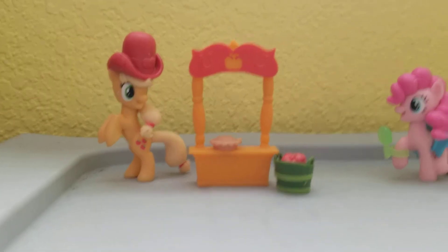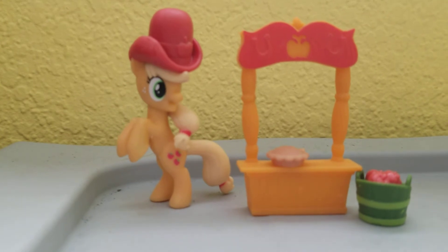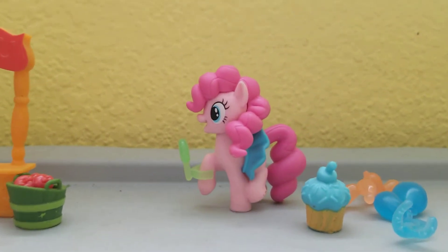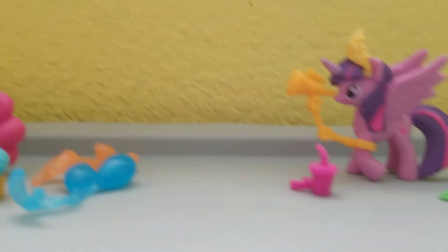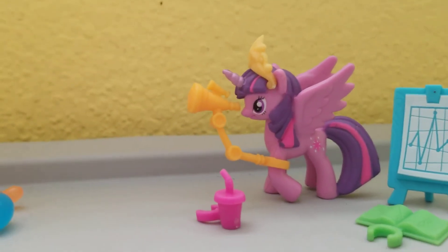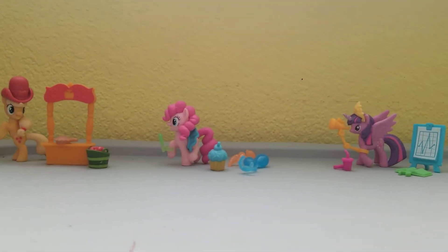We're going to get all of these things out of their containers. So, we got everything out of the boxes. First we have Applejack with her stand where she's selling apples and apple pies. Then we move on to Pinkie Pie, who's got her celebration balloons and cupcakes — basically everything party. And lastly, we have Twilight Sparkle with her easel, her book, her drink, a stethoscope, and her beautiful crown.